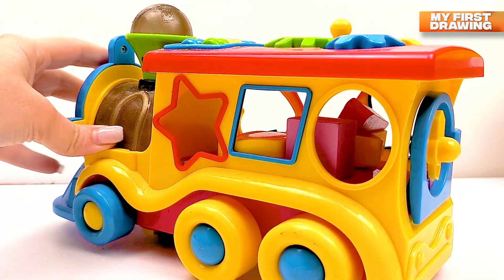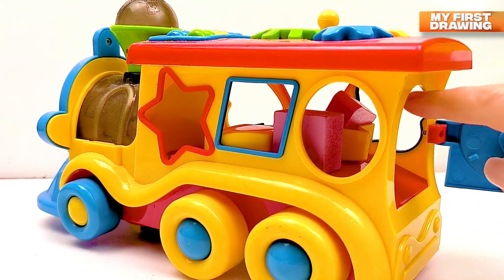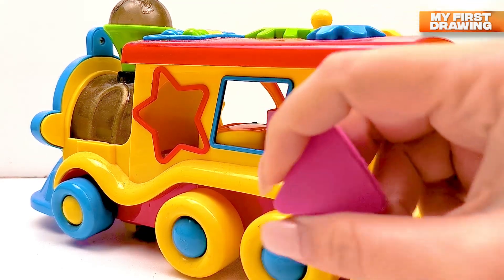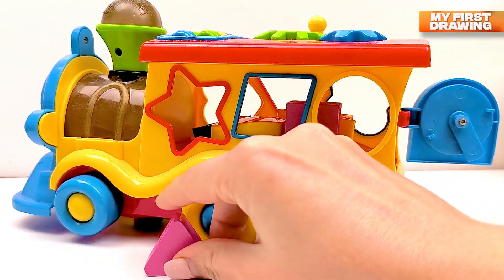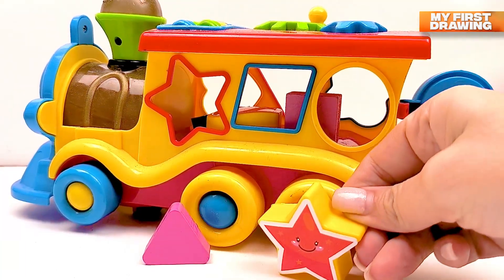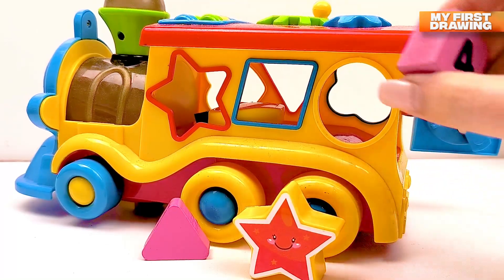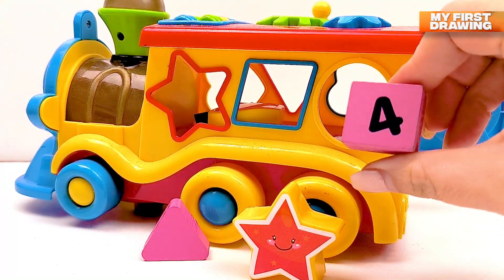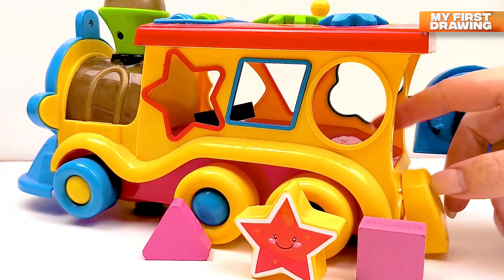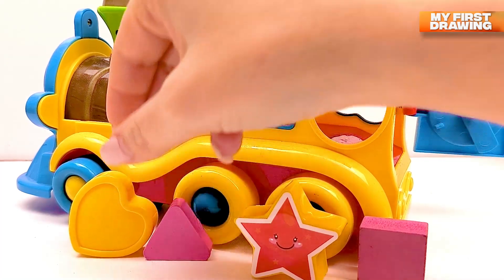Wow, there is a shapes train! How cute — a shapes train! Let's look what's inside. Let's open this door and see what we found. Oh, I see a triangle here — one triangle. I see a star. I found a pink square. I found a heart here.